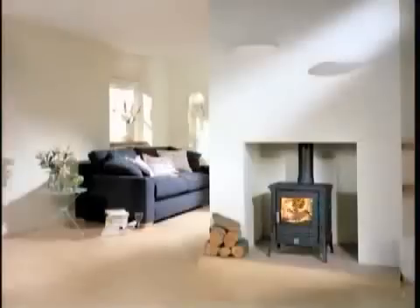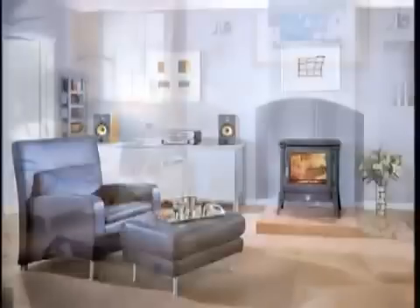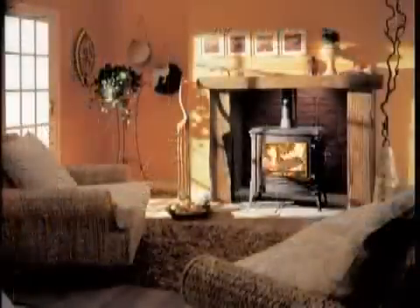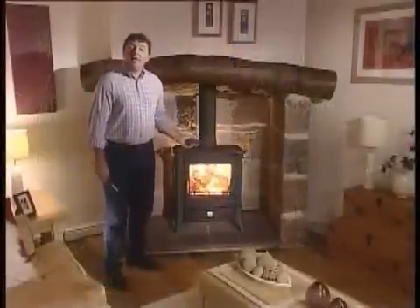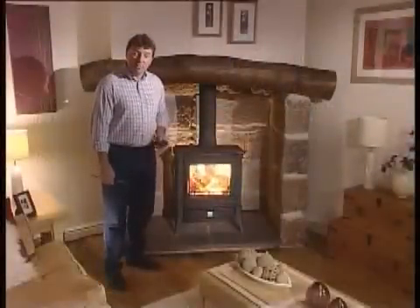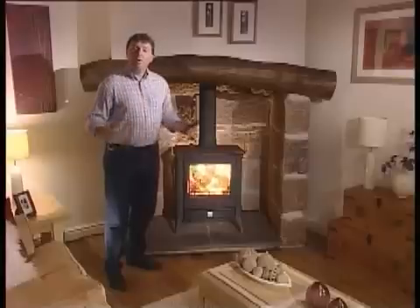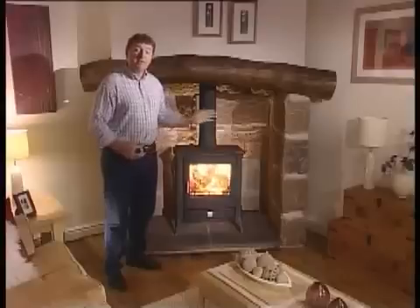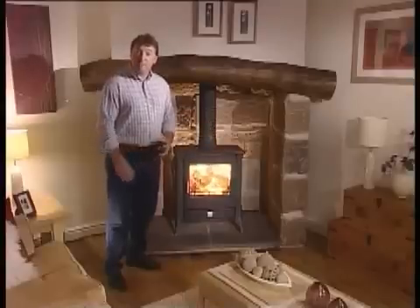Whichever one you choose, our stoves are the result of more than 150 years of continuous manufacturing excellence, combined with pure 21st century technology. They're cleaner, more efficient, and easier to use than anything you might have seen before. And if you prefer to be hands-on, you can be. Like all the best ideas, it is breathtakingly simple in principle, and unbelievable to experience in practice.